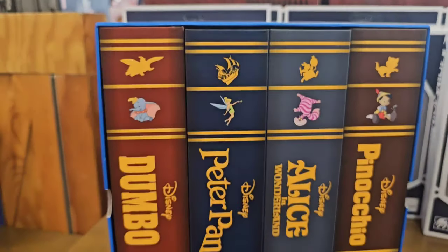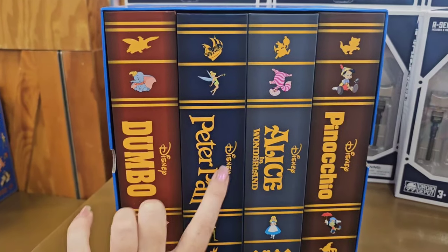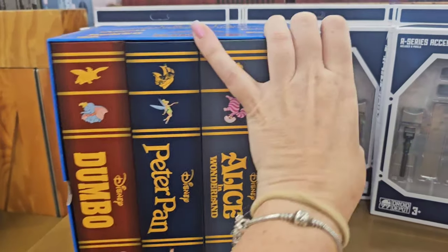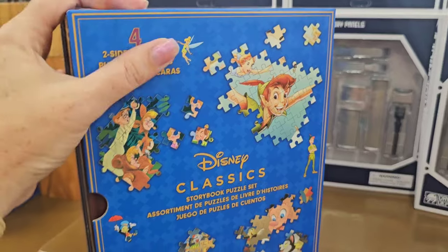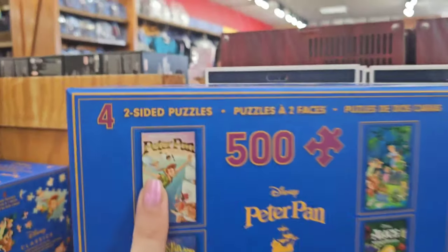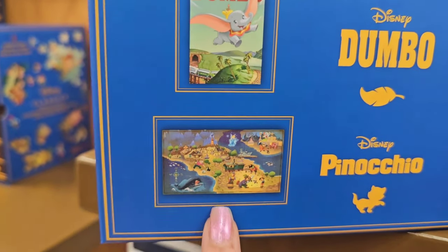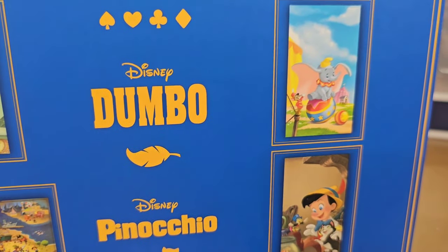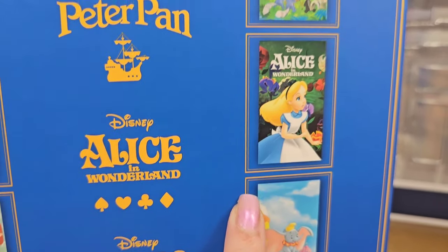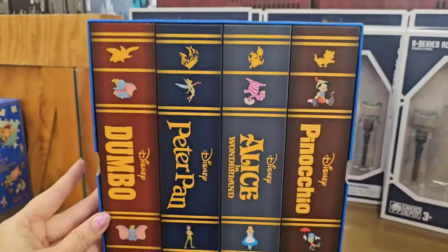This is another killer deal — $19.99, it was $40. What it is is you're getting four puzzles, so it's about five bucks a puzzle, and they're actually two-sided. That's got to be hard! Peter Pan, Alice in Wonderland, Dumbo — and then there's the flip side of each one. This always caught my eye when I was in the park, so it's kind of nice to see it here in the outlets now.